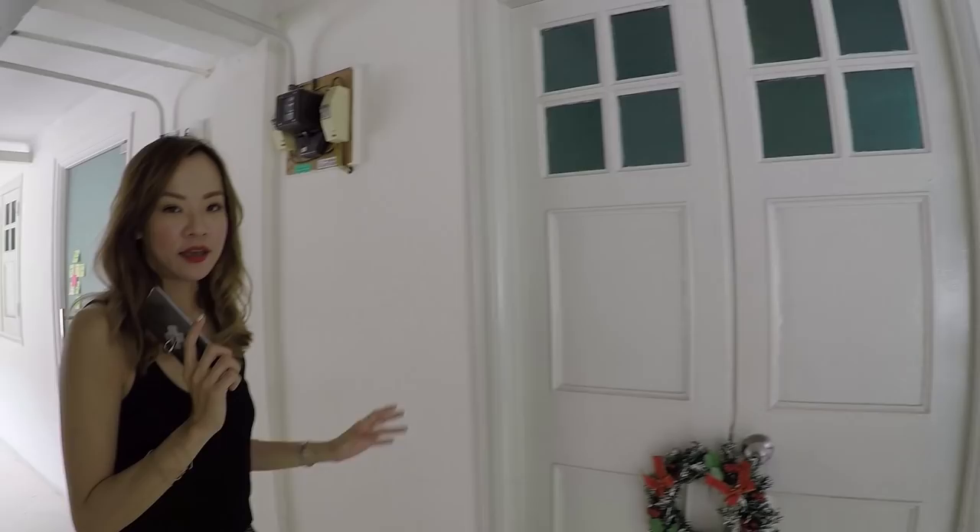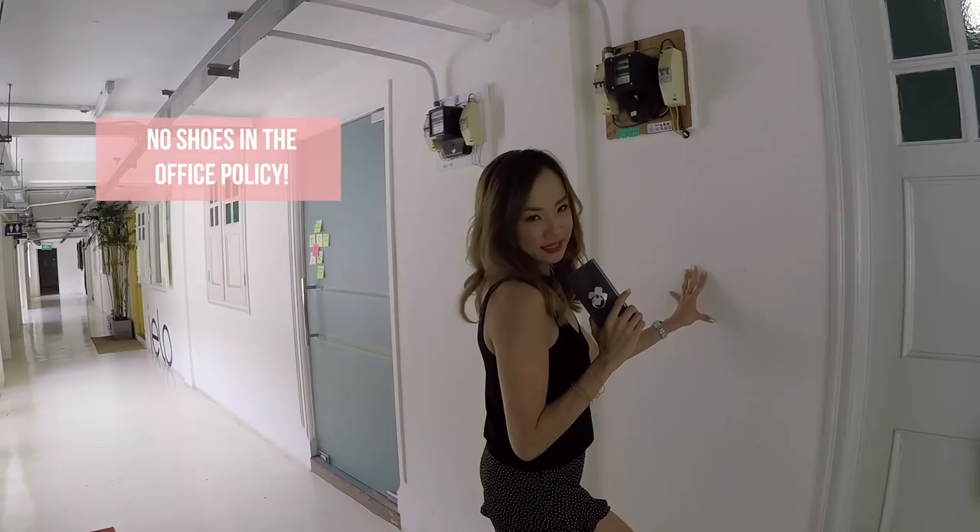I'd rather you keep your shoes off, because it keeps the floor clean, which means less cleaning for me. I have very professional-looking slippers.